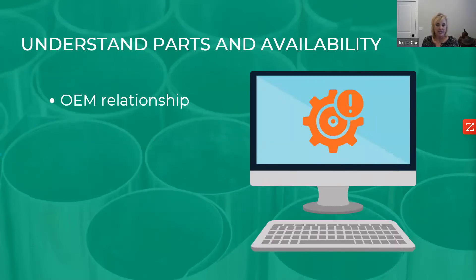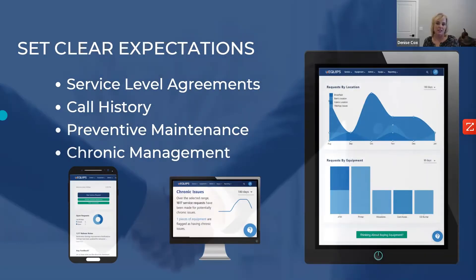Understand the OEM relationship, especially for training. This becomes very important when you need additional software support or deep-dive diagnostics by the OEM. A non-OEM provider can still support equipment well, but be aware this might cause delays. It really comes down to setting clear expectations and having visibility. Many contracts have a service level agreement outlined in them, but understand how that SLA is measured — response time, resolve time — and whether it's calculated per call or averaged across all calls for the month.